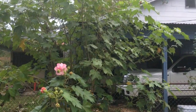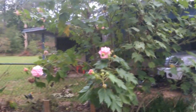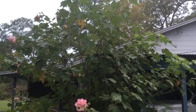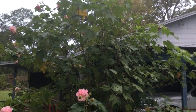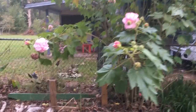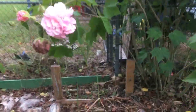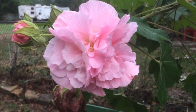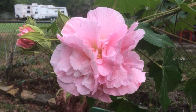Look, my Confederate Rose is excited too. Look at how he has just bunched out. He's grown so tall, and that has only been in the last month. Look at the flowers on him — aren't they gorgeous? That is what is on the front of my website for my little icon.